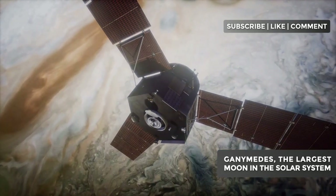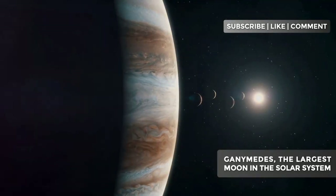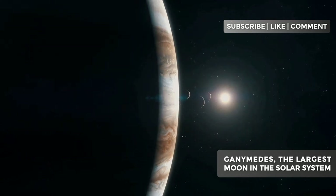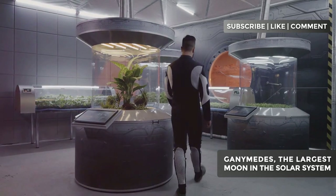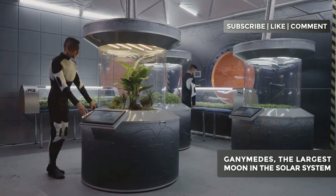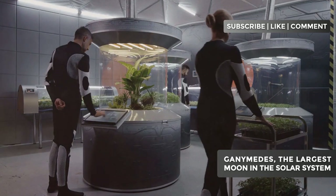The search for life on Ganymede isn't just about finding aliens. It's a quest to understand the limits of life as we know it, and to answer one of humanity's deepest questions: are we alone in the universe? Even if we don't find life on Ganymede, studying this world will help us better understand how life can, or cannot, arise and persist in extreme environments.